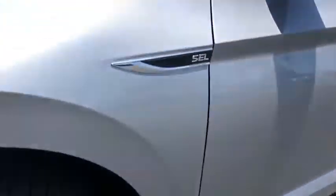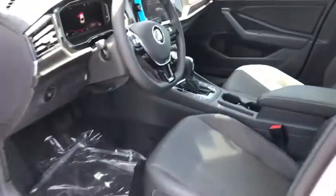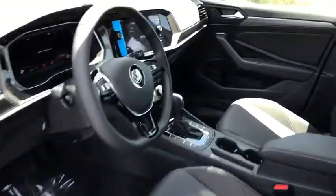Panic alarm, power moonroof, remote keyless entry, brake assist, tachometer, front bucket seats, front reading lamps, tilt steering wheel.